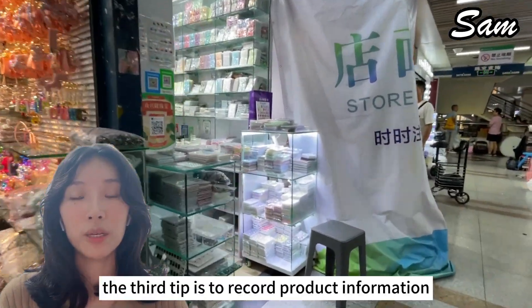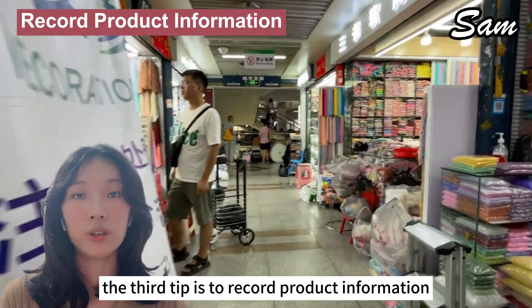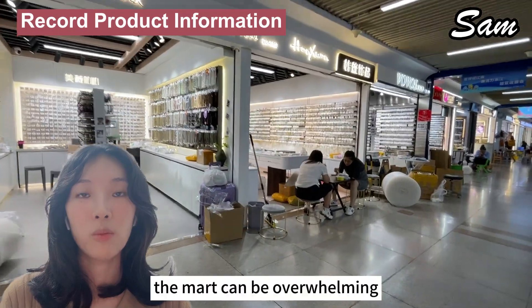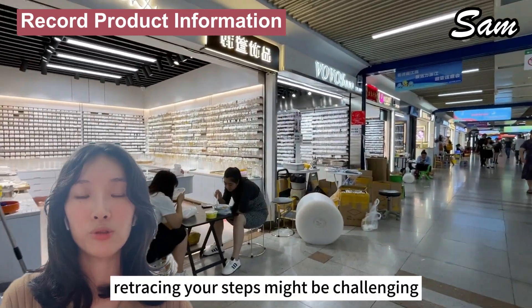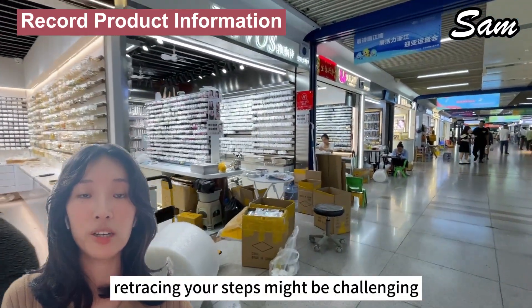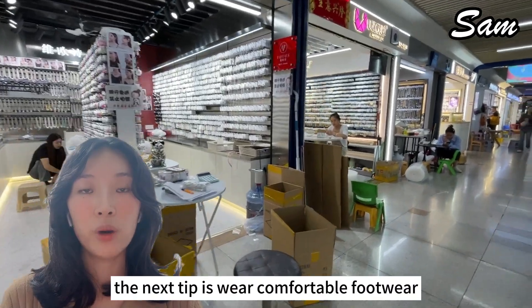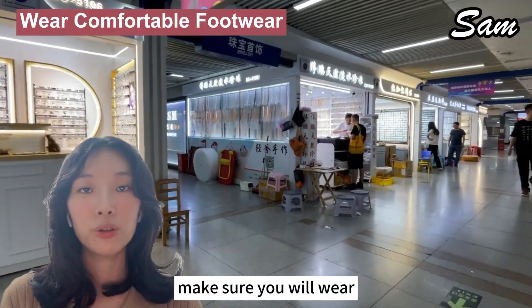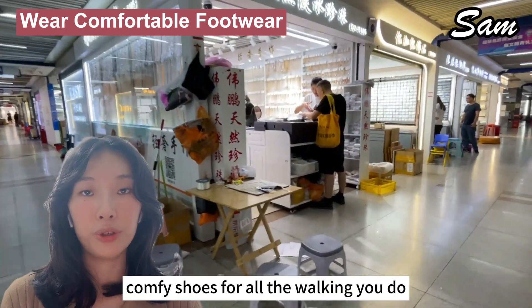The third tip is to record product information. Capture photos or contacts for products that catch your eye. The mart can be overwhelming, and retracing your steps might be challenging. The next tip is to wear comfortable footwear — given the mart's size, make sure you wear comfy shoes for all the walking you'll do.